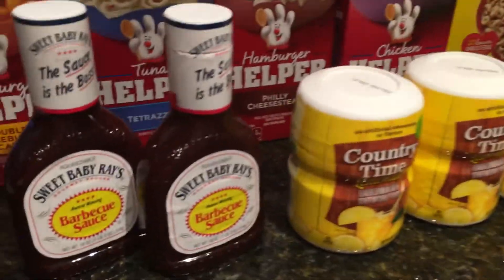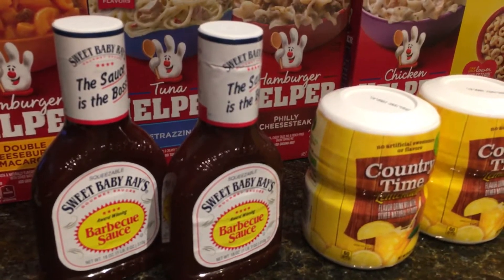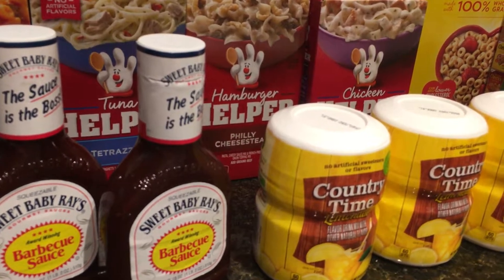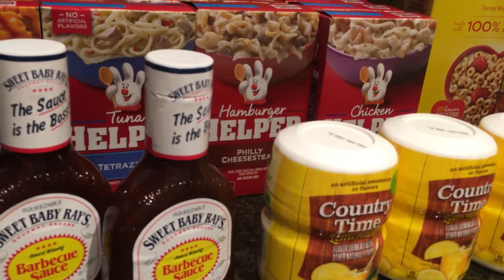And then we have this deal again — the same that we had a couple of weeks ago for Memorial Day — the Sweet Baby Ray's Barbecue Sauce. They are on sale for $0.99 each, and we have $1 off of two from the 5/22 SmartSource, making those $0.49 each.